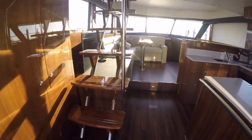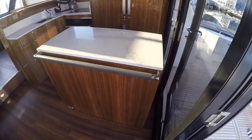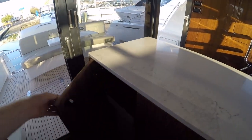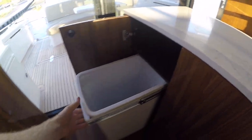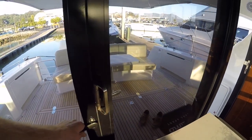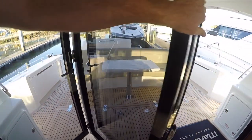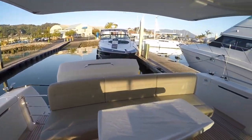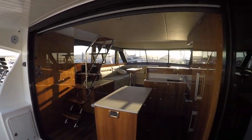Stepping inside, we get an aft galley with an island in it. This island comes equipped with a dishwasher, and we've got a pull-out trash can in here as well. Flip this lever and these doors open up, opening up this entire area to the inside of the boat.